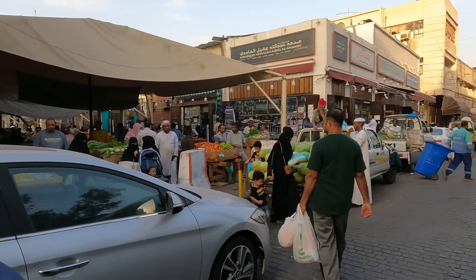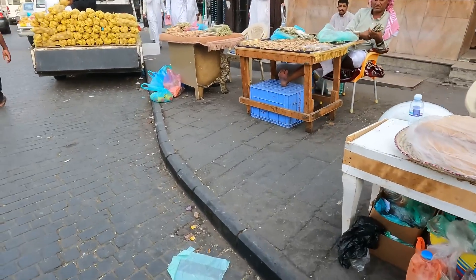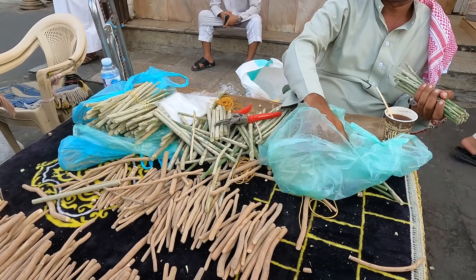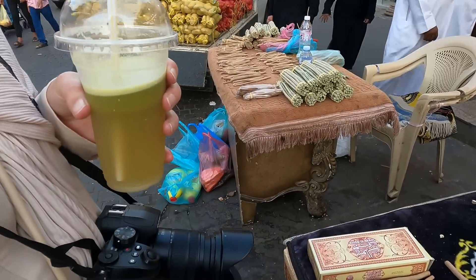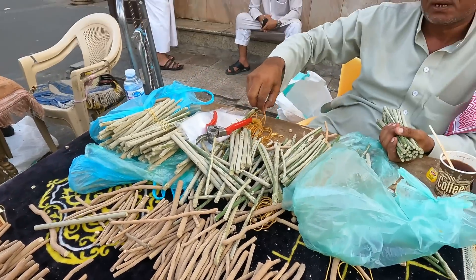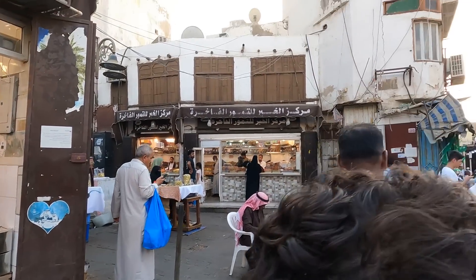There was a lot going on in this market and they sold so many different things — even things I couldn't recognize. But what I did recognize was the fresh miswak that they sell on the street from the Arak tree. As-salamu alaykum. This is miswak. So we decided to buy some miswak from the Arak tree. As many of you know, miswak is a natural toothbrush that comes from the Arak tree. It has a lot of benefits for the teeth and has natural ingredients that work as a toothpaste.